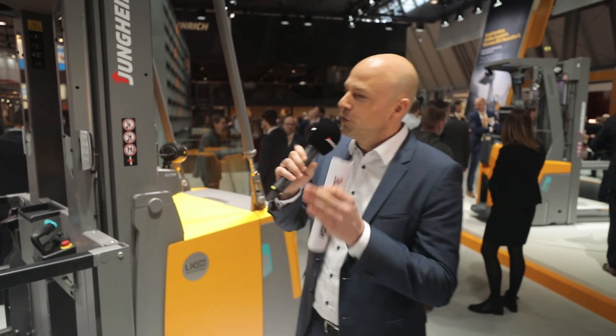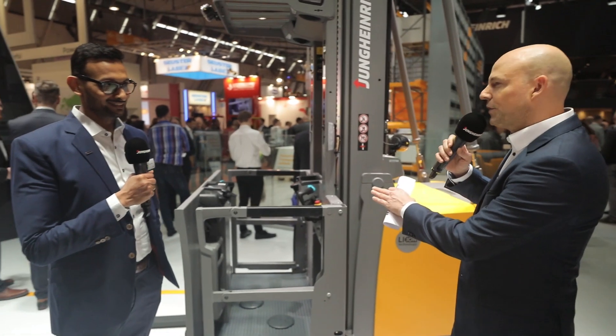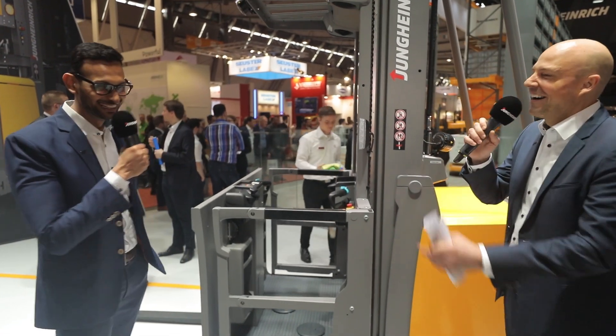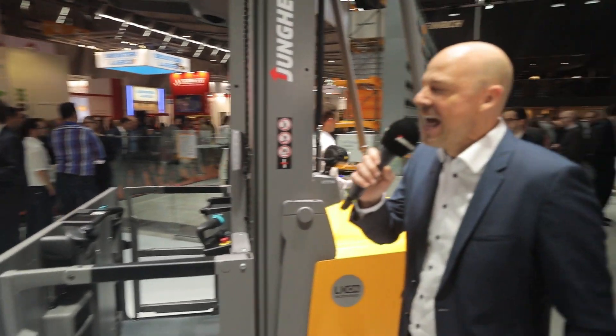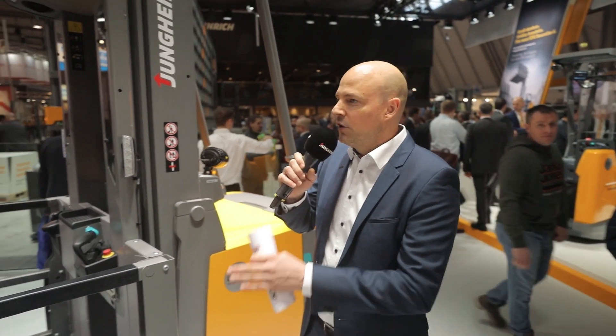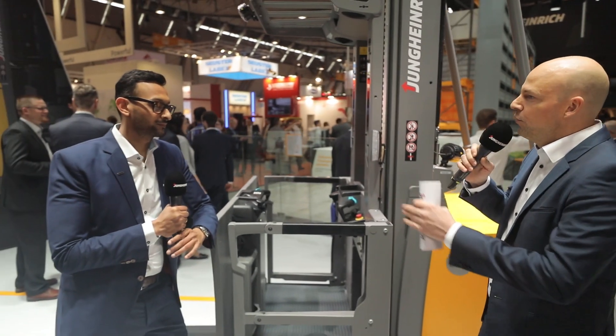Also with me this afternoon is Jungheinrich expert Ram, who is truly in love with not only that truck but this one in particular. Anyway, Ram, first of all, maybe you can give us a brief introduction on this truck. Why did Jungheinrich develop a completely new EKS series?